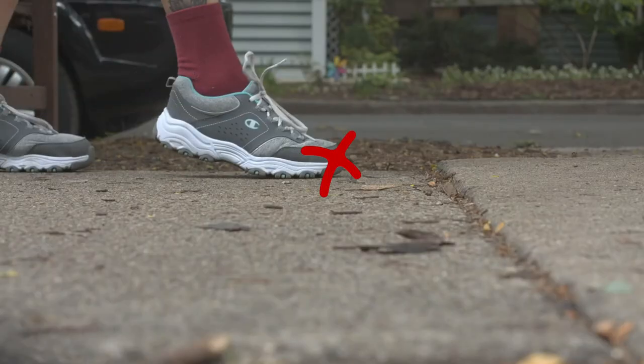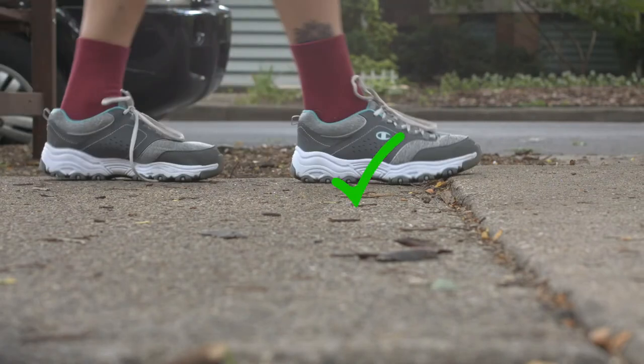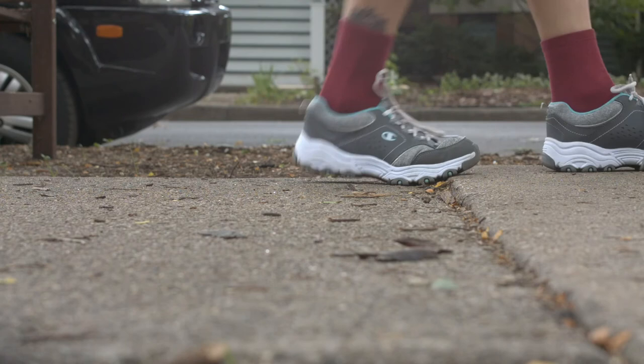Don't reach with your toes. As you walk, land between your midfoot and heel, then gently roll onto your toes and push off into the next stride. This will naturally shorten your strides because it's difficult to roll your foot when it's far from your body.